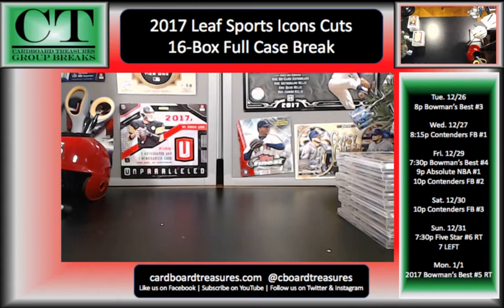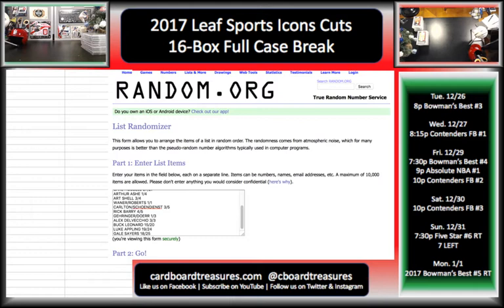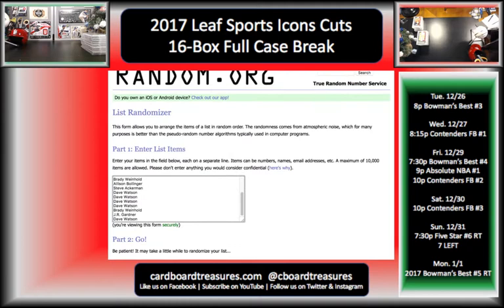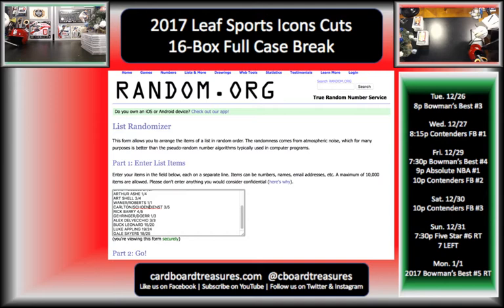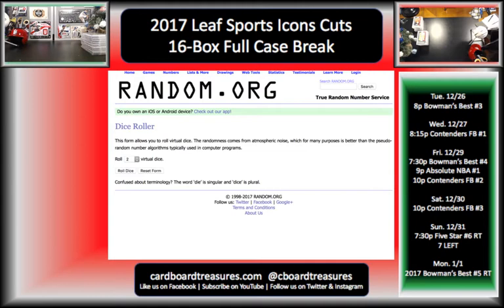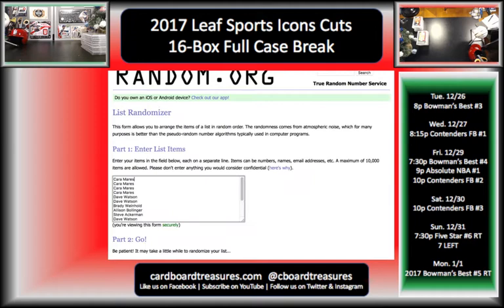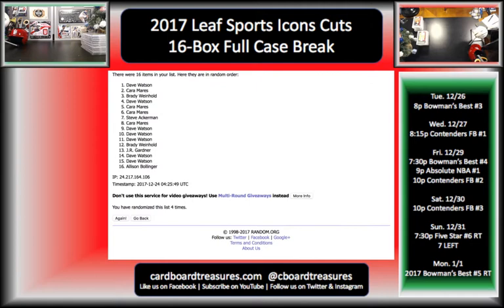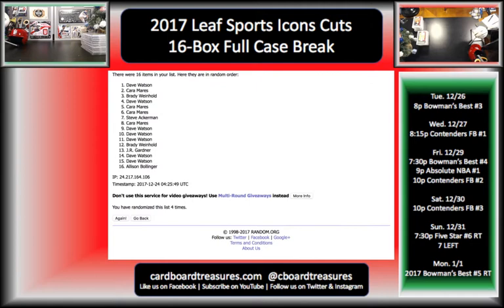Alright, here we go with Random.org. Let me get the scoreboard out of the way for just a minute. We're going to roll the dice — let me make sure I have everything in here that needs to be in here, all 16 entries. Alright, we're gonna roll the dice. Good luck, everybody. Six times on both. So let's start with the names — JR down to Steve.